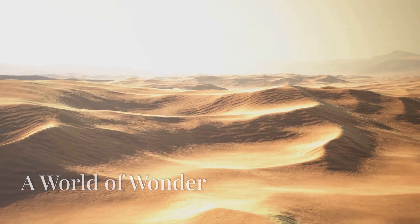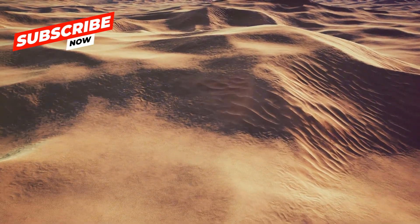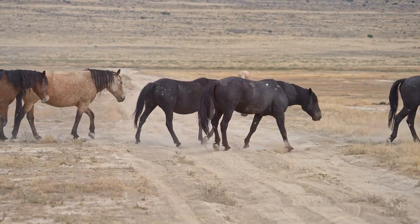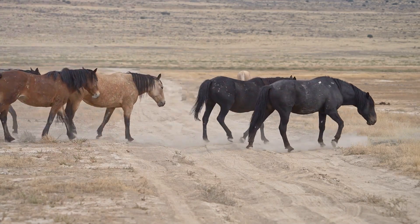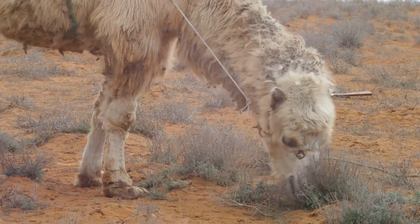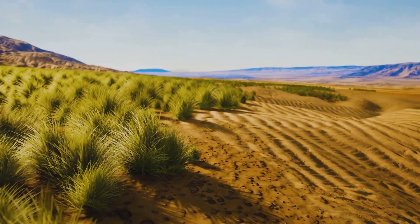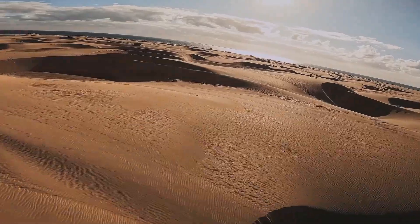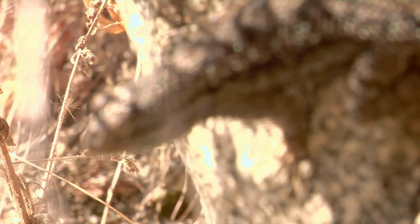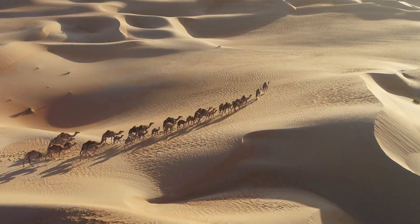From the scorching sands of the Sahara to the icy plains of the Gobi, deserts are places of incredible beauty and wonder. They might seem harsh and unforgiving, but they are teeming with life that has found ingenious ways to thrive in these challenging environments. As we've explored the different types of deserts, we've encountered animals and plants that have captured our imaginations and taught us about the power of adaptation. So the next time you think of a desert, remember — it's not just an empty wasteland. It's a vibrant ecosystem full of unique and fascinating creatures, all playing a vital role in the delicate balance of life on Earth.